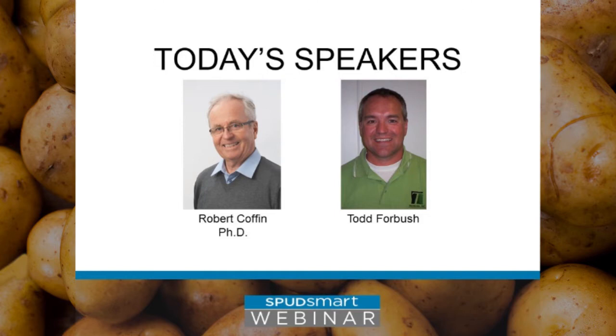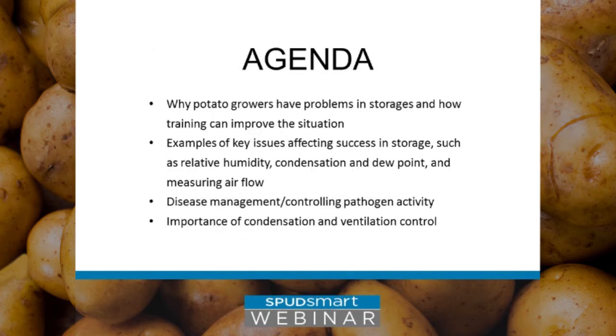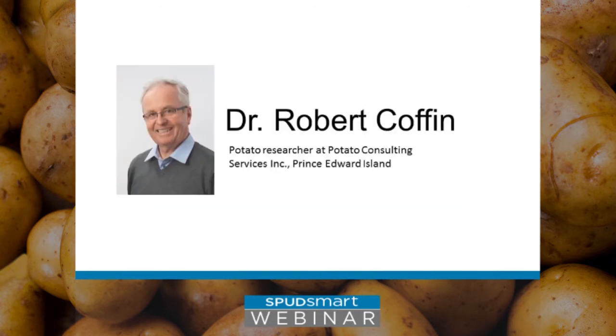Today we have two speakers who will talk about potato storage. Dr. Robert Coffin, a potato researcher at Potato Consulting Services in PEI, and Todd Forbush, an engineering and storage specialist with Techmark in Lansing, Michigan. We're going to start with Robert, who's going to look at why potato growers have problems in storages and how training can improve the situation. He'll give us examples of key issues affecting success in storage, such as relative humidity, condensation and dew point, and measuring airflow. Then we'll hear from Todd, who will share information about disease management and controlling pathogen activity, and the importance of condensation and ventilation control in storage systems.